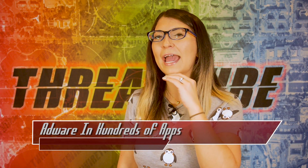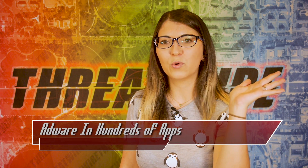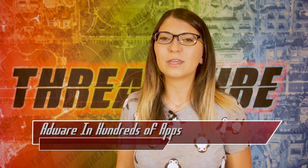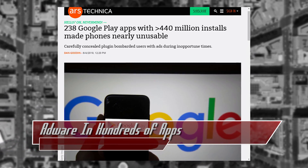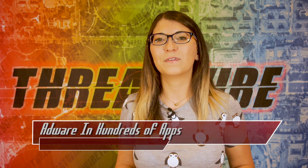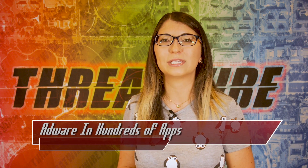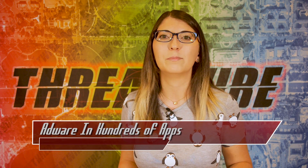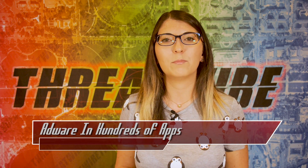Have you ever had an ad pop up on your Android phone seemingly out of nowhere days after installing any kind of new application? Well, this news might be for you. 238 different applications with over 440 million installs on the Google Play store were found to have malicious code that would push pop-up ads to Android phones at random, inopportune times. These included keyboards, emoji applications, themes, music and fitness apps, and a lot more.